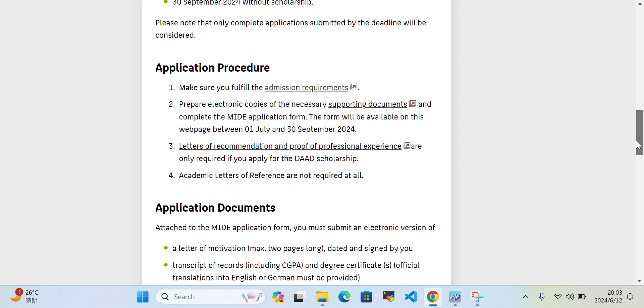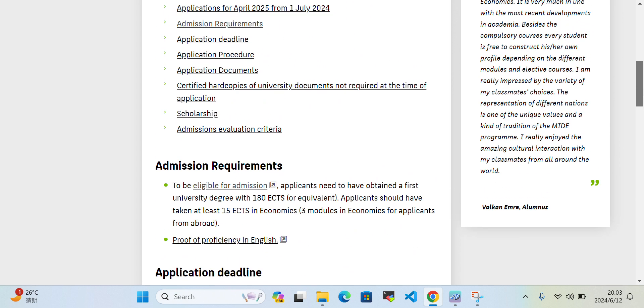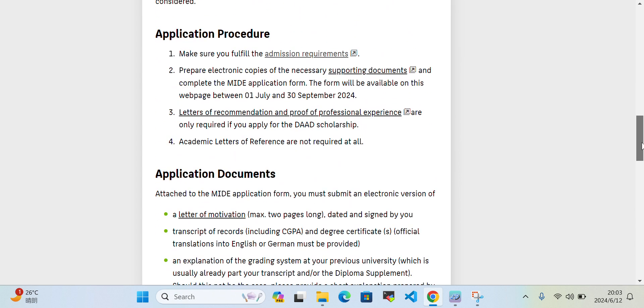For how to proceed with your application, make sure you fulfill the admission requirements as discussed. To prepare your electronics, you need to scan your copies and documents. You also need to provide a recommendation letter and your experience — if you have any publications or work experience, you need to provide those certificates as well.